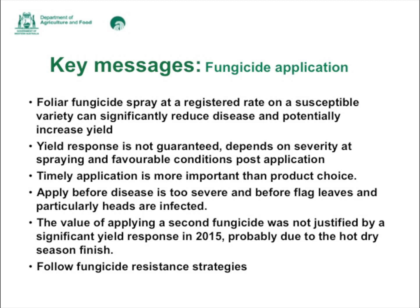Whether you get a profitable response from a fungicide application really depends on the severity of disease at spraying and whether there are favourable weather conditions after application. Timely application is more important than product choice — if you use any of the registered products you should get a good response. Fungicides are more effective as protectants than eradicants, so to achieve optimal yield benefit it's crucial to control disease before it becomes too severe and before it develops in the upper canopy and on heads.